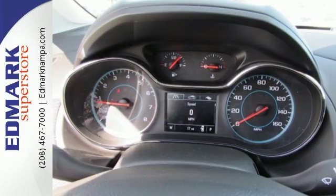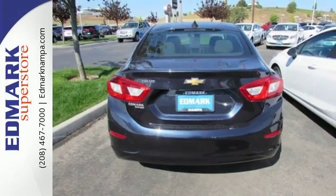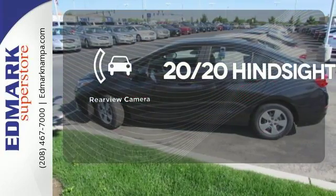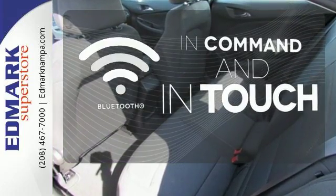Worry is an afterthought as you relax with stability and traction control always on alert and OnStar on the ready when needed. See objects previously out of sight with a rear-view camera. Keep your hands on the wheel and eyes on the road with Bluetooth.